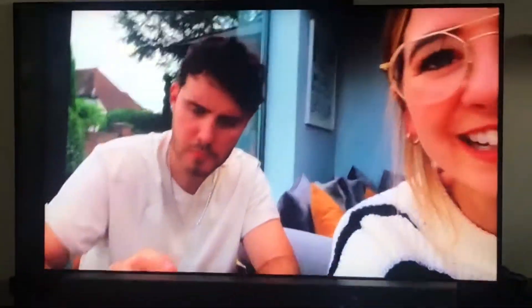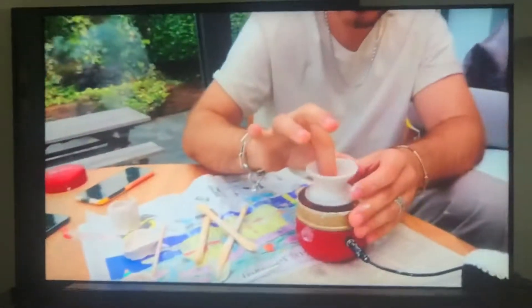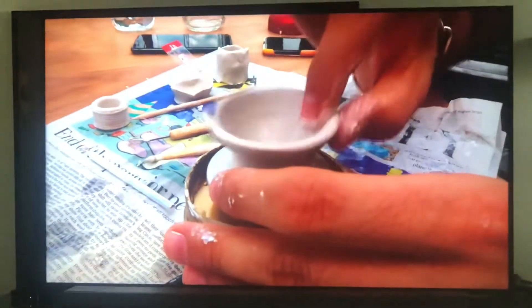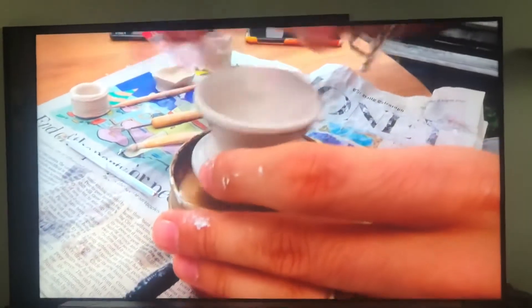Having a little clay session. Alfie bought this little gadget online — it's like a tiny potter's wheel and we're having a little go. Honestly, we've probably been sat here for an hour already. It's so therapeutic.